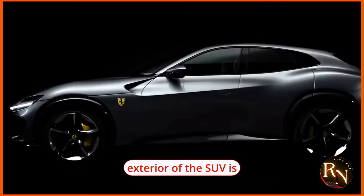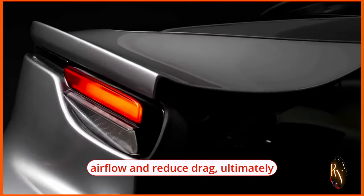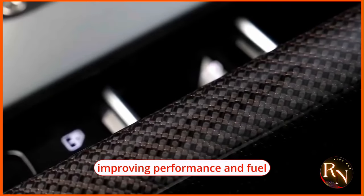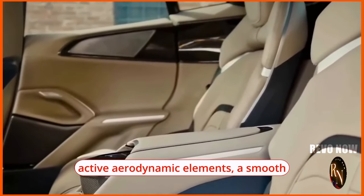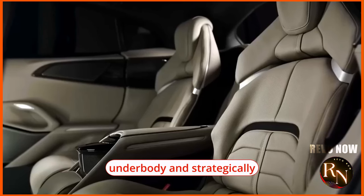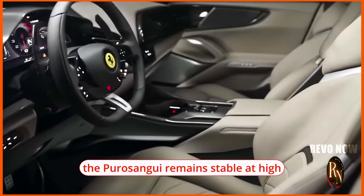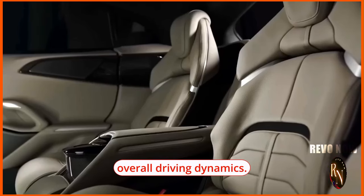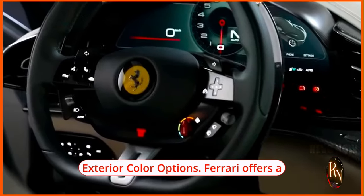As with any Ferrari, aerodynamics play a crucial role in the design of the Puro Sangue. Every crease, contour, and opening on the exterior is meticulously crafted to optimize airflow and reduce drag, ultimately improving performance and fuel efficiency. Features like active aerodynamic elements, a smooth underbody, and strategically placed air vents ensure the Puro Sangue remains stable at high speeds while enhancing overall driving dynamics.